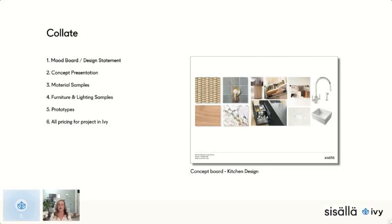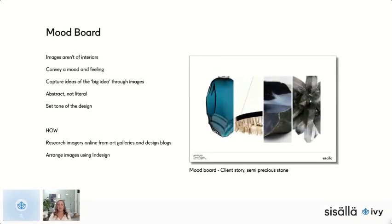These are the things I include in a client presentation: a mood board or design statement — sometimes both — a concept presentation, material samples, furniture and lighting samples, prototypes, and of course all of the project pricing in Ivy. The mood board images are not of interiors — they convey a mood and feeling. We're trying to capture the big idea through images; it's more abstract, not literal. It sets the tone for the design.